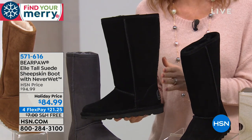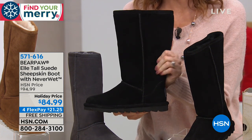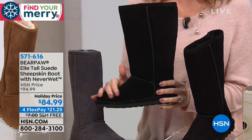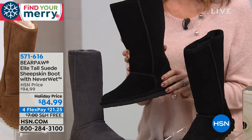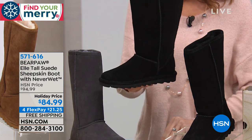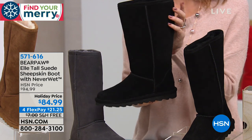We're getting started with one of the most popular Bear Paw boots. Bear Paw is a nationally known company that gives you incredible genuine suede and genuine sheepskin for a fraction of the cost of those other more expensive boots. $84.99 for this. When we say Neverwet, it's literally a technology that's built in — completely protected. You can spill wine or coffee or walk through mud and your Bear Paw boot will stay looking just as beautiful. Whole sizes available, six to twelve, so size up if you're a half size. Available on four flexible payments of $21.25.